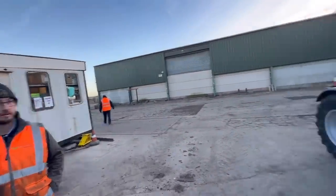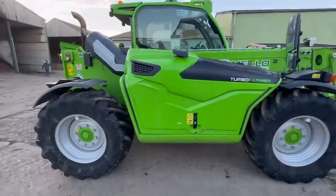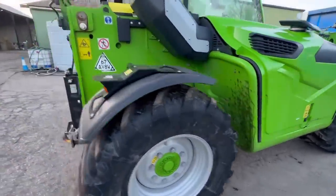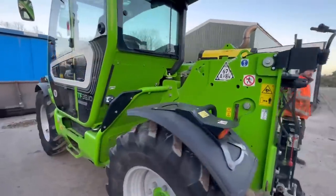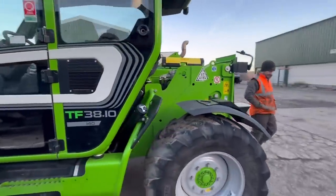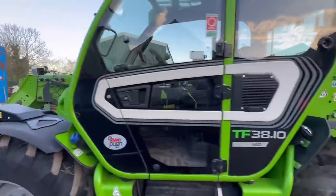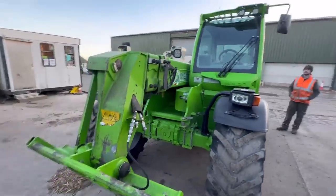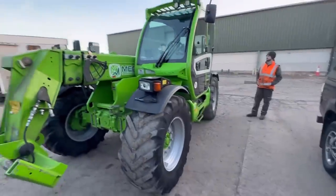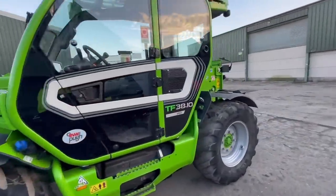Rob has given the equipment a full service — without changing oil filters, basically a damn good grease. He's giving it a good going-over because you couldn't really see out the windows the other day — they had wood chips stuck to them.